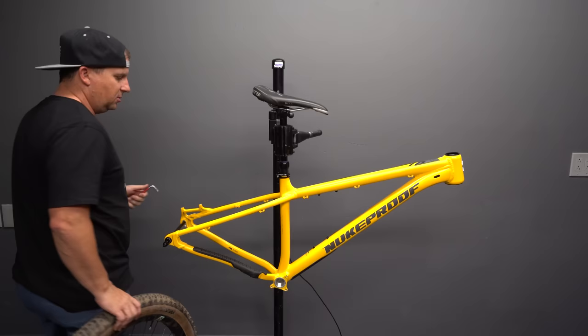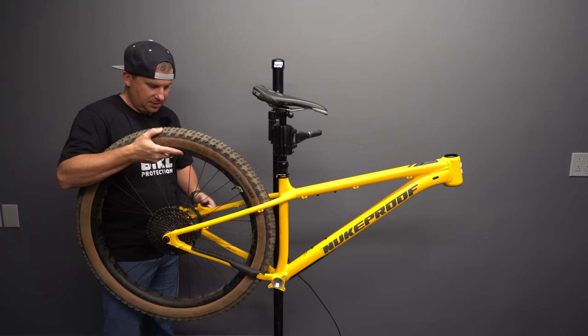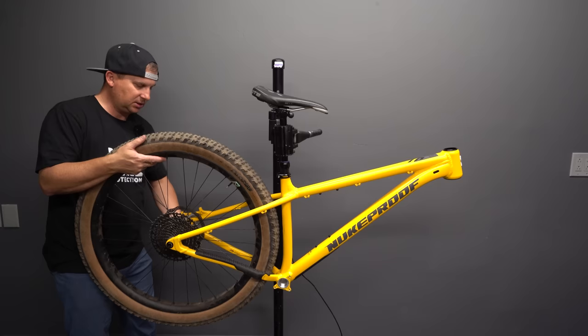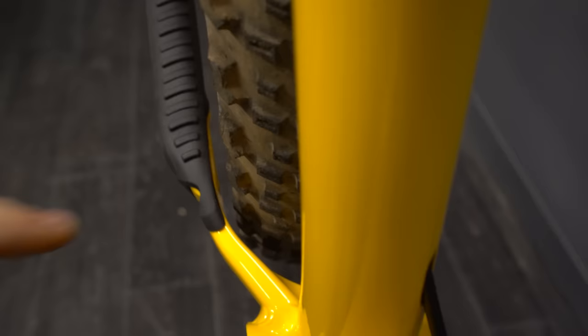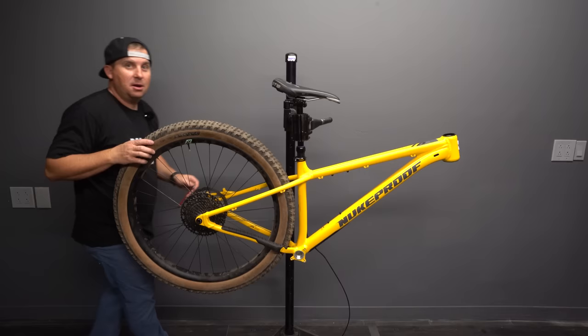Nukeproof claims this will fit a 29x2.6 with UK mud clearance. We're going to see if a 2.8 fits. This is a 29x2.8 — it fits with Arizona clearance. There's about 4mm clearance on the drive side, about 4mm on the non-drive side, and about 8mm up top. Bravo, Nukeproof — fitting a 29x2.8 when it's not even made for that is really impressive. I might have to run it as a 29x2.8 sometime; I love this tire size for the cushion and grip on our loose technical rocky climbs.